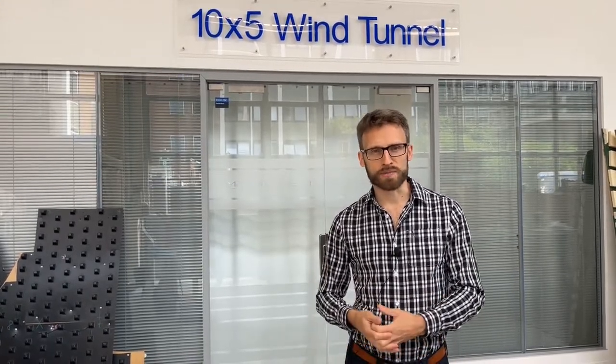The 10x5 wind tunnel is part of something called the National Wind Tunnel Facility, which is a collection of wind tunnels across many institutions in the UK, and it allows external users to make the most of these facilities. So it's not just staff, researchers, and students at Imperial that can use this, but also university staff elsewhere around the country and companies. Much of the research we do here is actually paid consultancy from companies such as wind engineering firms, civil engineers, and automotive companies.